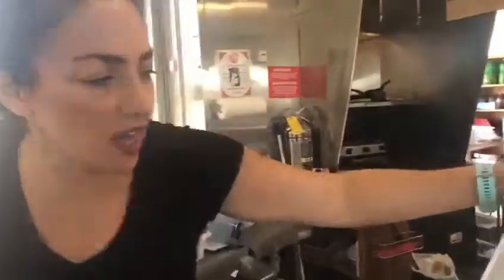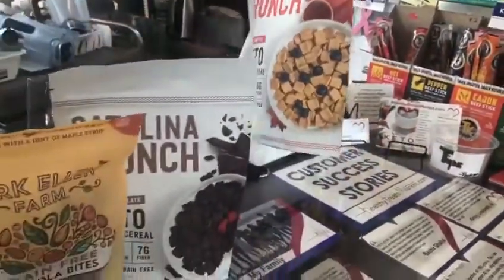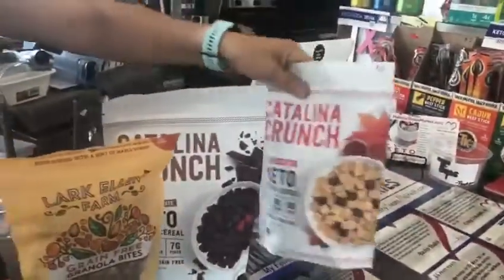This is Tamara Linkowski from HealthyTreatsMarket.com. I just want to share with you a few new products we have. We've got a keto cereal here, Catalina Crunch. It's 10 grams of protein and only 5 net carbs per serving.